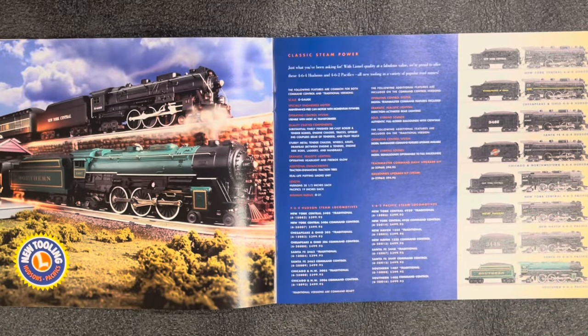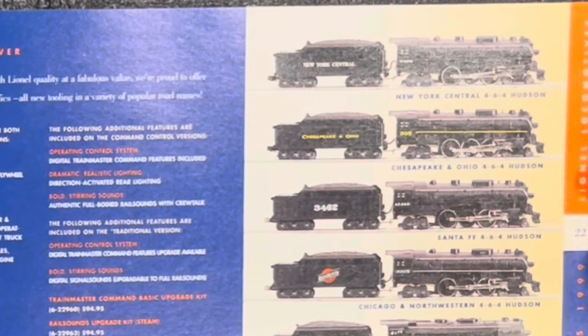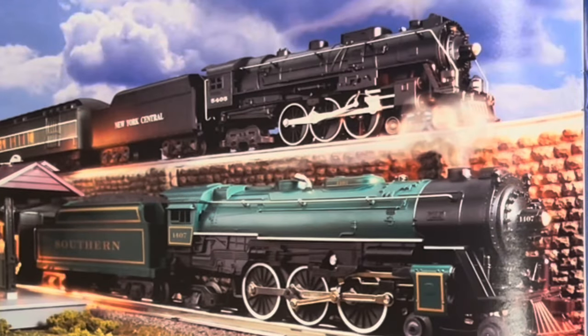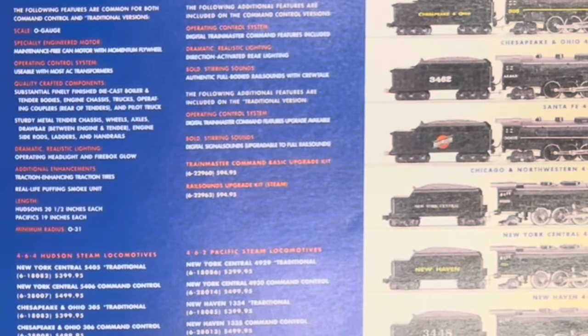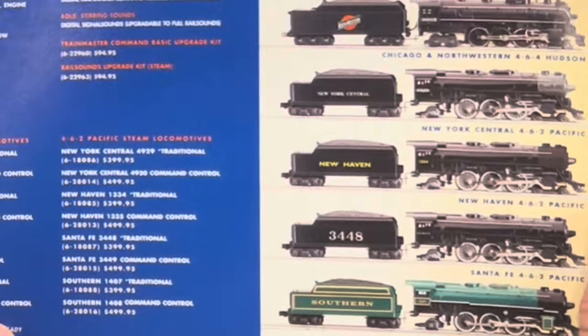Steam. Here we have 464 Hudsons and 462 Pacifics. For the 464 you can get New York Central, Chesapeake and Ohio, Santa Fe, or Chicago and Northwestern. For the 462, you can get New York Central, New Haven, Santa Fe, or Southern. The 464s in traditional are $400 and command are $500. The 462s are also $400 traditional and $500 command. Both have maintenance-free motors, operating headlight and firebox glow, traction tires, real-life puffing smoke unit, and use O31 track. I love the color of the Southern — I might want it to head up my Southern Crescent Limited from the MPC era.